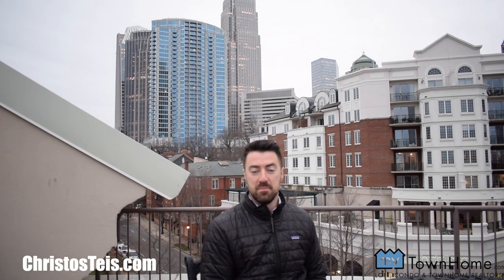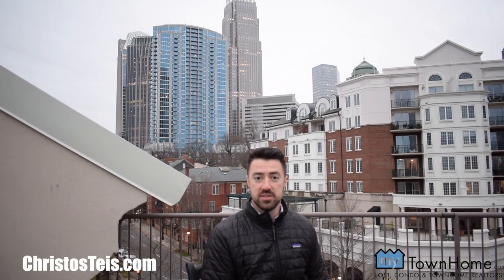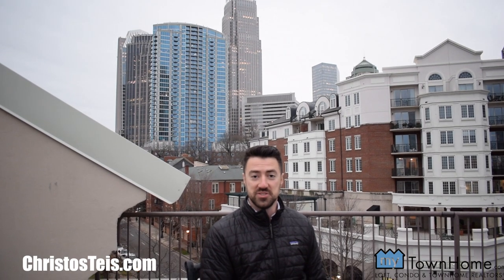Thanks for joining me today. I enjoyed sharing this condo with you. My name is Chris Dostase. If you have any questions, feel free to contact me at my website at ChrisDostase.com. We'll see you tomorrow.